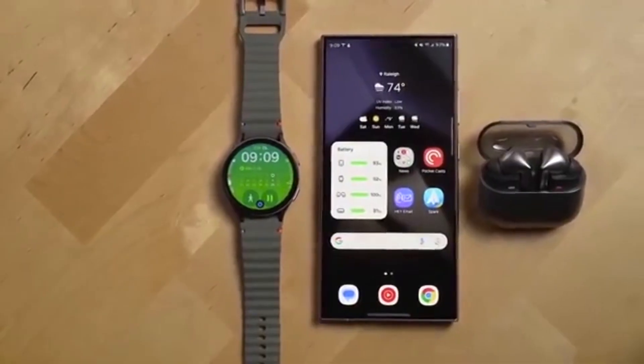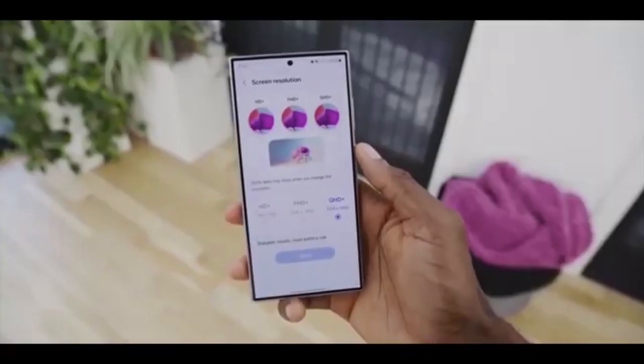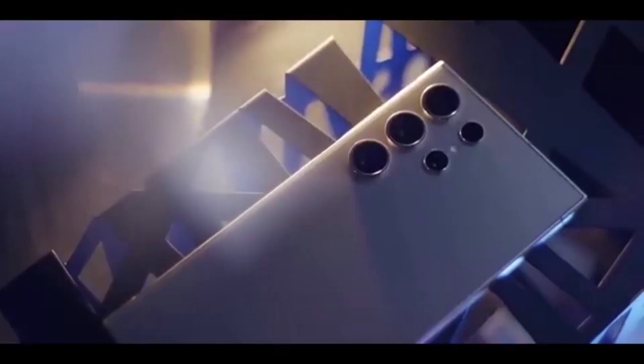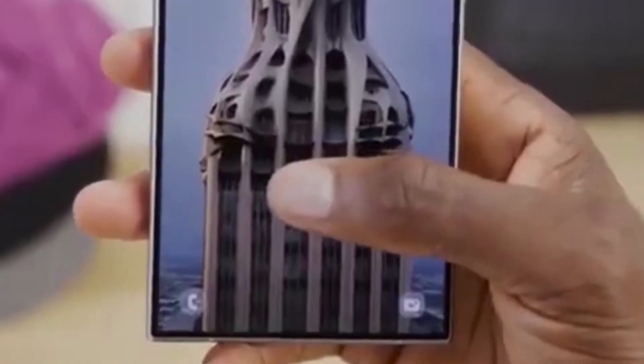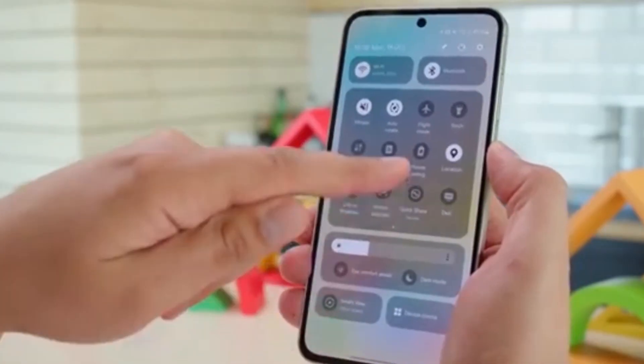So, A55 users, get ready. Your phone is about to feel brand new again. If you're excited for One UI 8, hit that like button, subscribe for the latest Samsung updates, and drop a comment telling me which feature you want most in Android 16.